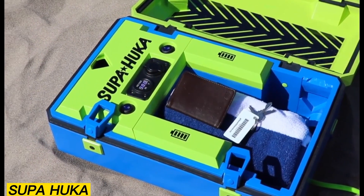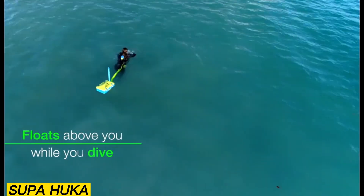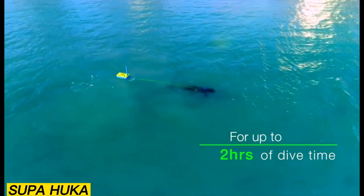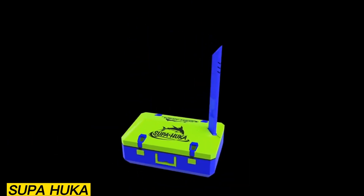With the Supahooka, you can descend to depths of up to 10 meters and remain underwater for around 2 hours. Power comes from removable rechargeable batteries, and the entire setup packs neatly into a suitcase small enough to qualify as carry-on luggage with most major airlines.